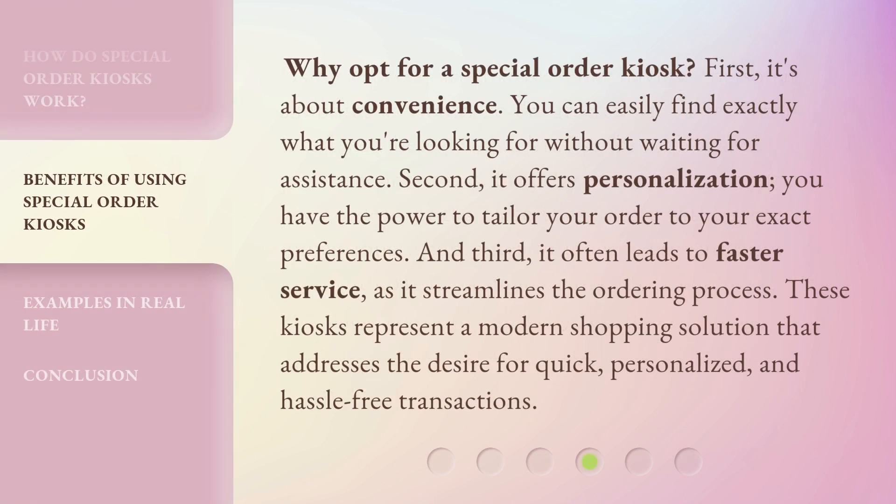Why opt for a Special Order Kiosk? First, it's about convenience — you can easily find exactly what you're looking for without waiting for assistance. Second, it offers personalization; you have the power to tailor your order to your exact preferences. And third, it often leads to faster service, as it streamlines the ordering process. These kiosks represent a modern shopping solution that addresses the desire for quick, personalized, and hassle-free transactions.